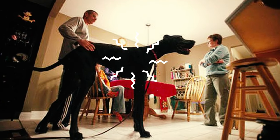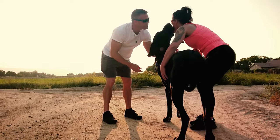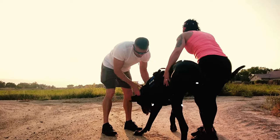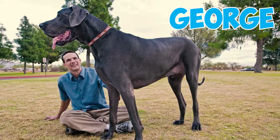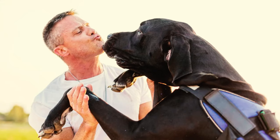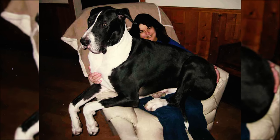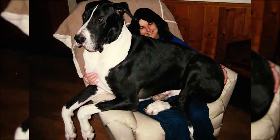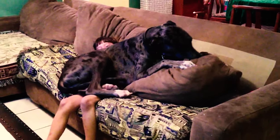Number 23: Before Zeus took the spotlight, it's fascinating to note that the title of the tallest living dog has often been claimed by majestic Great Danes. Among the impressive list of previous record holders were Gibson, Titan, and George. Number 24: Research studies reveal that Great Danes often see themselves as lap dogs. This explains why they are often found cozily nestled on laps, happily enjoying moments of closeness and affection with their human companions.